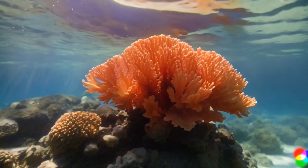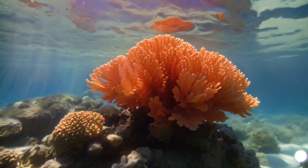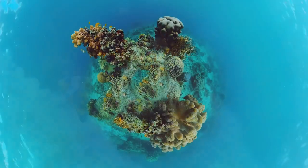Now, let's dive into the underwater world. Meet Coral the Coral, our underwater primary producer, soaking up the sunlight beneath the waves.